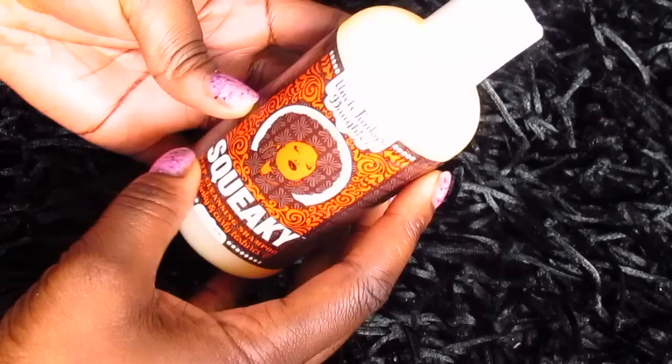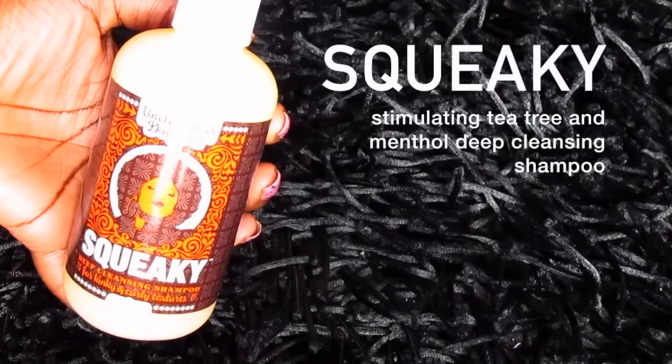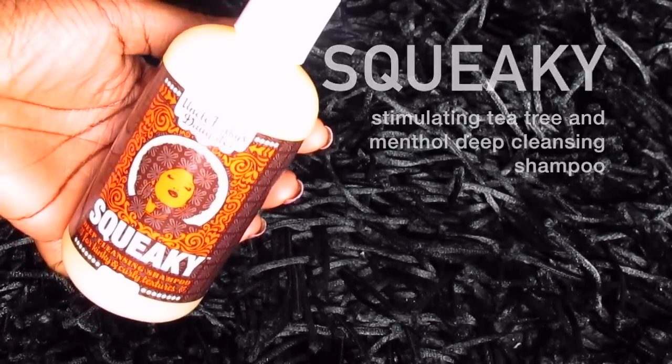The next product is called Squeaky, a deep cleaning shampoo for kinky and curly textures. It says to massage a quarter size dollop into wet hair to achieve a deep cleansing lather, rinse and repeat as needed, and style as desired. I think this one is a clarifying shampoo.